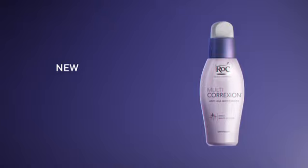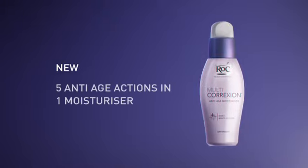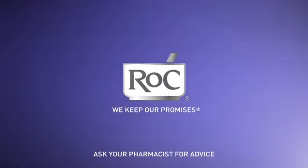ROC Multi-Correction. Five anti-age actions in one moisturizer. ROC. We keep our promises.